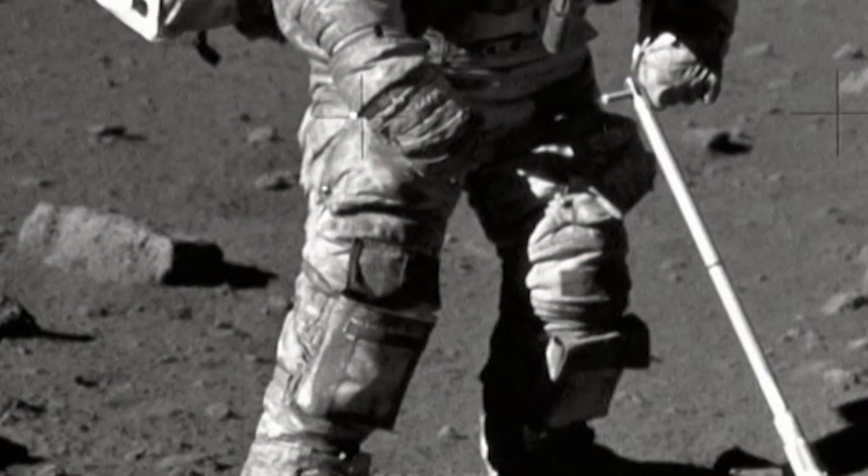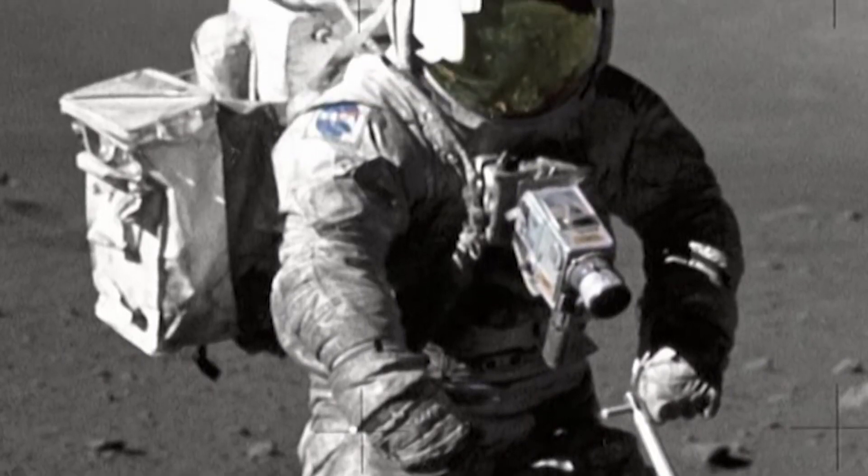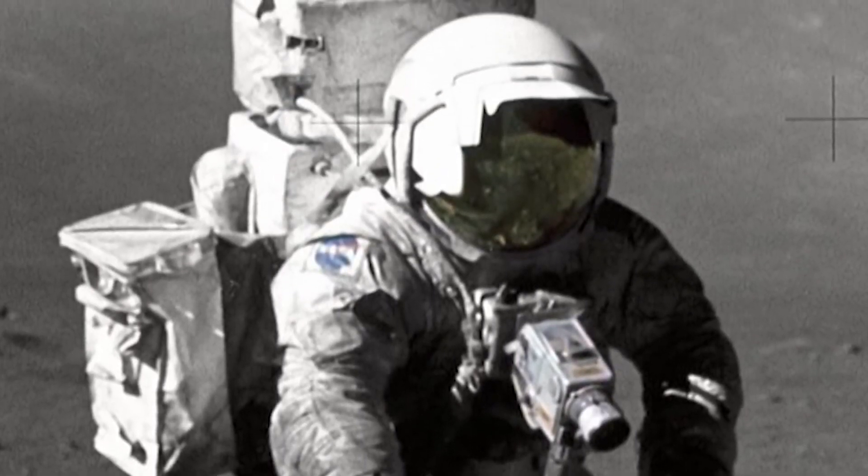It will clog drills, scratch spacesuits, and tear holes in gloves. And because lunar regolith absorbs sunlight, electrostatic particles can cling to, well, everything.